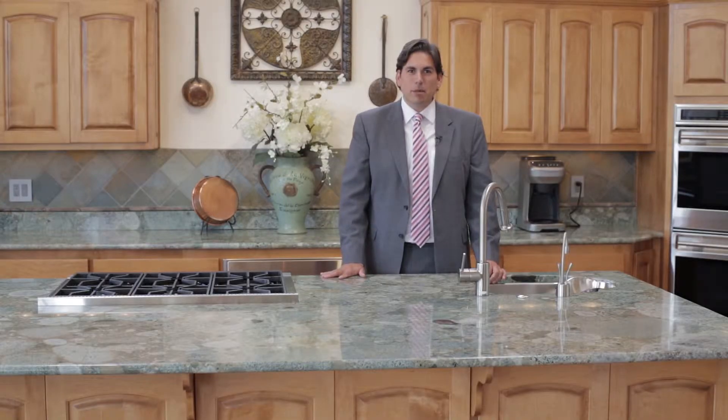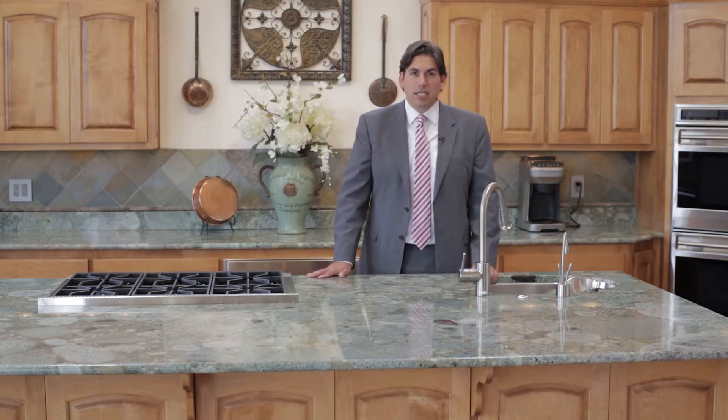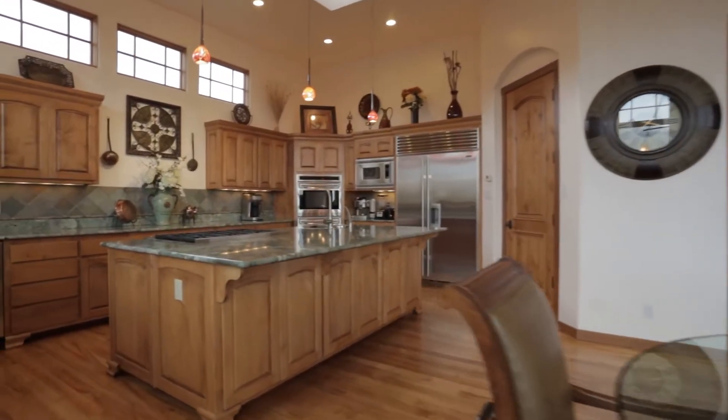This kitchen is also appointed with custom Alder cabinets, exotic Brazilian granite countertops, slate stone tile backsplash, and a large walk-in pantry as well.